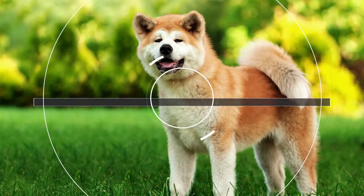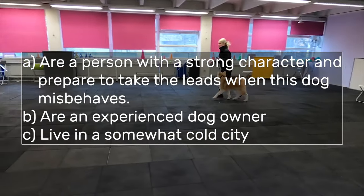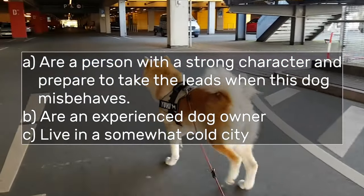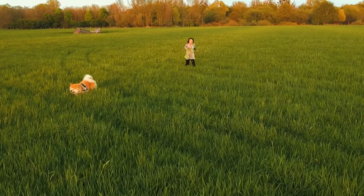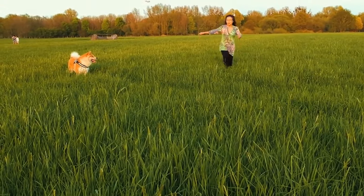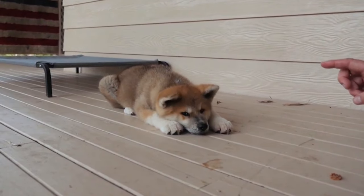Is it the right dog for you? It would be better if you fit the following requirements: having a strong character and being prepared to take the lead when the dog misbehaves, being an experienced dog owner, and living in a somewhat cold climate. If so, this dog is perfect for you. Of course, there are exceptions and first-time dog owners who have done well with an Akita, so these requirements do not apply to everyone. If you have the patience and the character, you could give the Akita Inu a try.